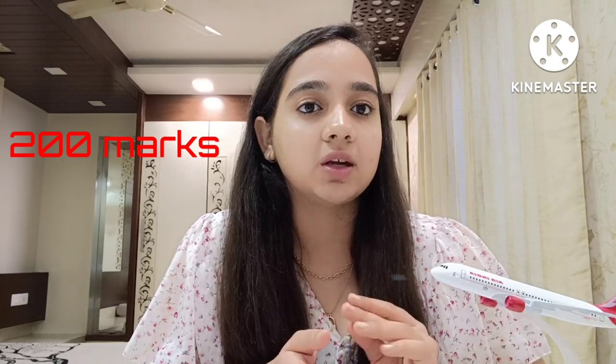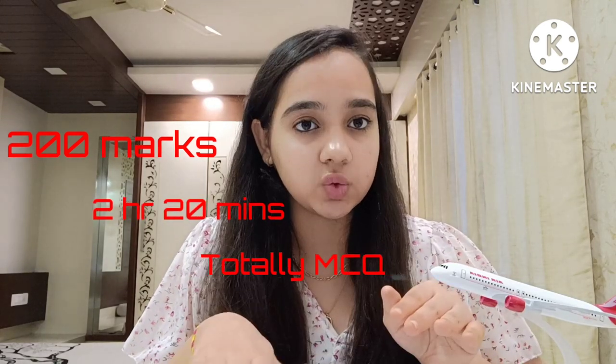In most flying clubs for CPL courses, the selection process is the same: first the entrance exam, then the interview session. For Chimes Aviation Academy, you'll have a 200-mark question paper with a duration of 2 hours and 20 minutes, all MCQ-based. Out of 200, 100 marks are for psychometry questions. Psychometry is a test in which most people — even in airlines — fail to answer all questions correctly, because they ask the same question five to six times in different language, just to check whether you're honest.